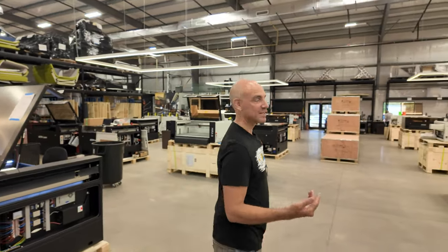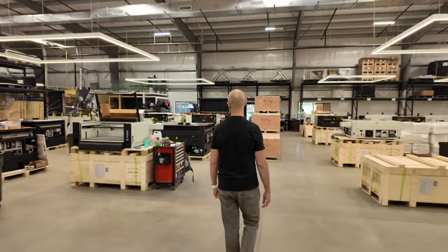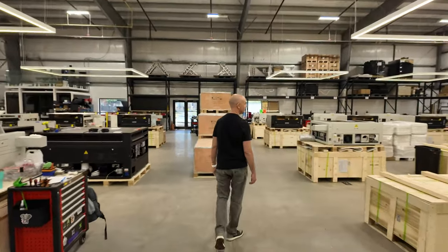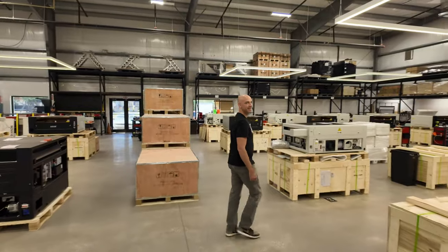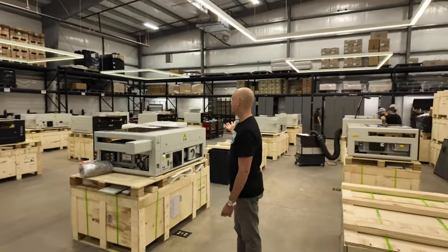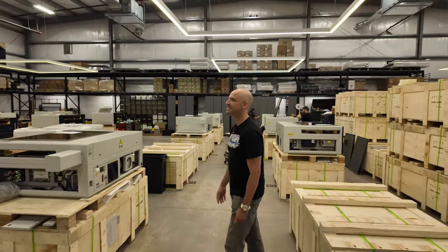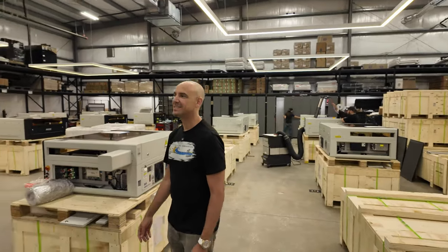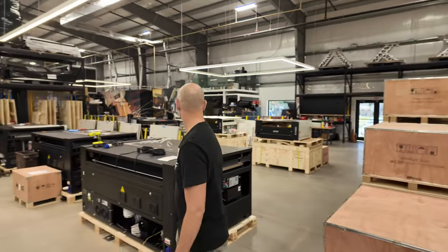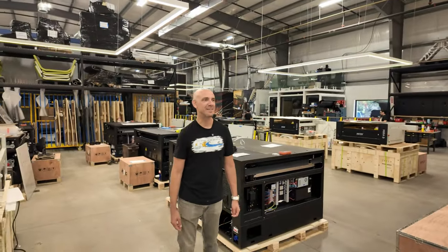We have a lot of workstations. We've got a bunch of mirrors and Novas over here — it's quite the operation.